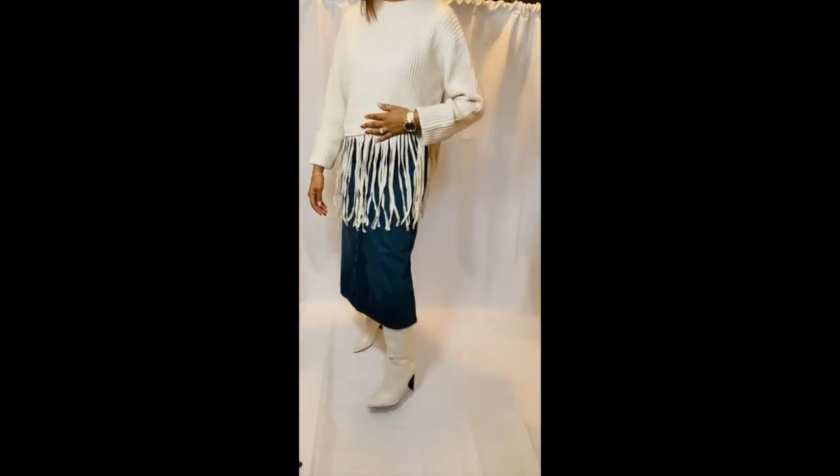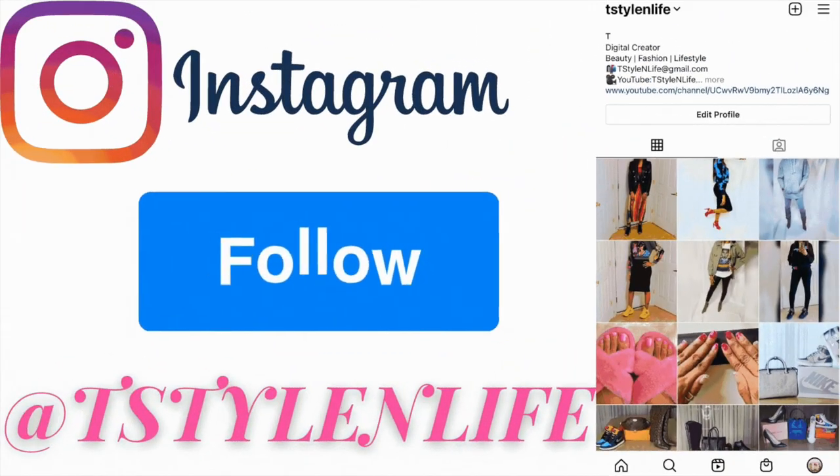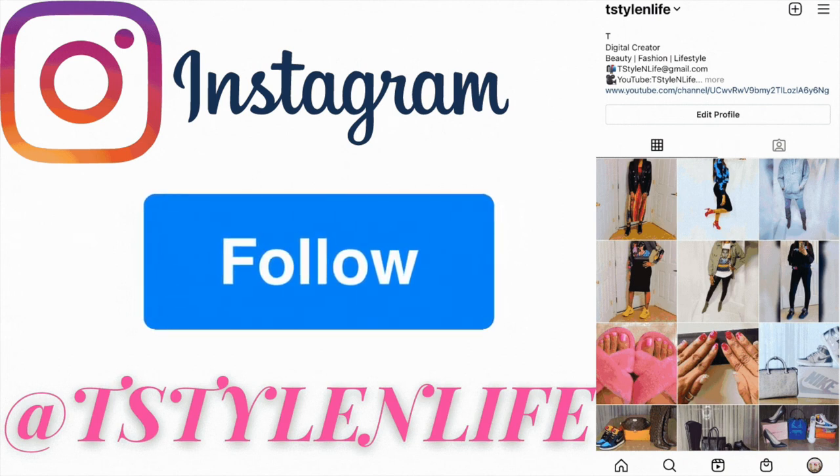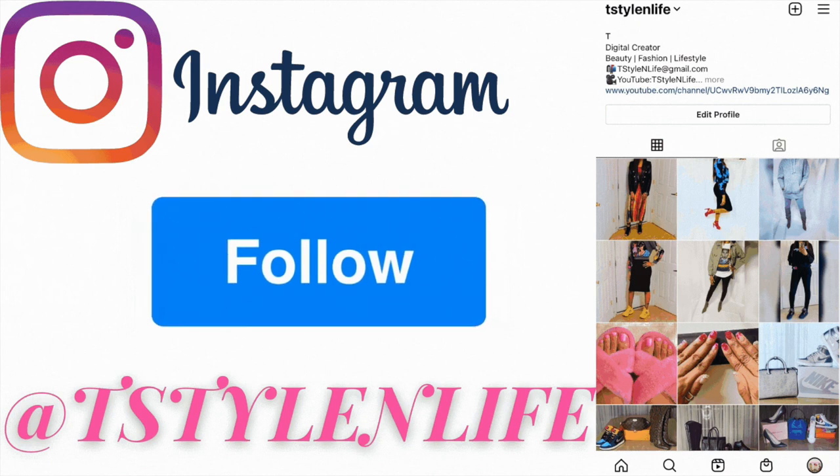We've come to the end of the video. Don't forget to comment, like, and subscribe, and follow me on Instagram at T Style In Life. I'll catch you in the next one, guys — have a good one!